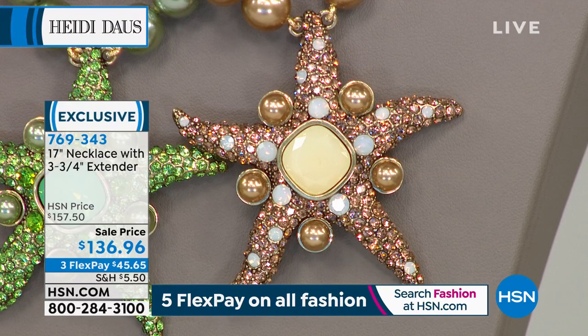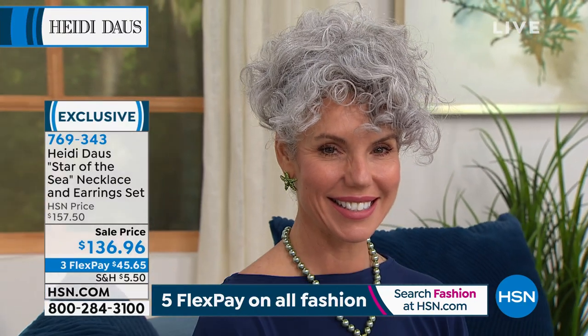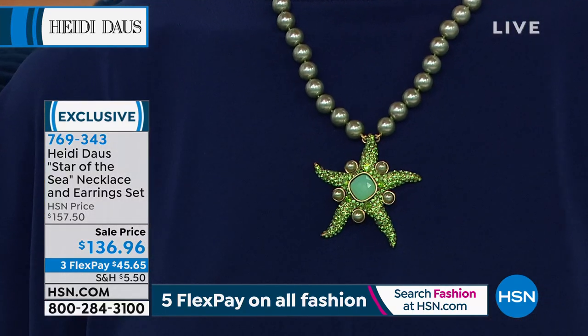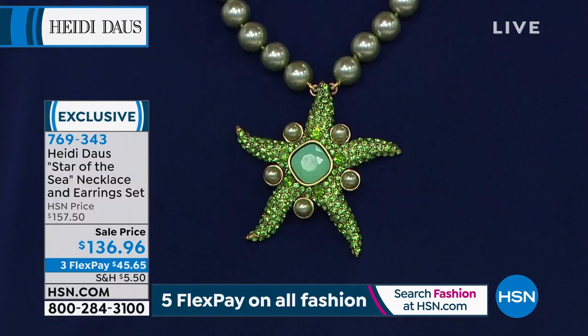The starfish — this was originally $157.50, on sale and available with FlexPay for under $50 when all is said and done. We'll ship this right out to you with FlexPay and you'll receive it in the next five to seven working days. Especially for our new shoppers, you have a 30-day money-back guarantee with every purchase — no questions asked. And all of Heidi's pieces also include a lifetime limited warranty.